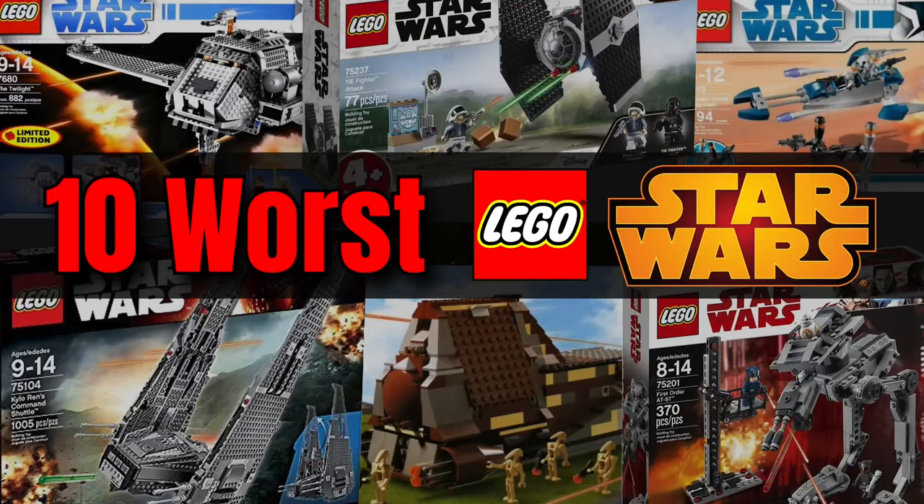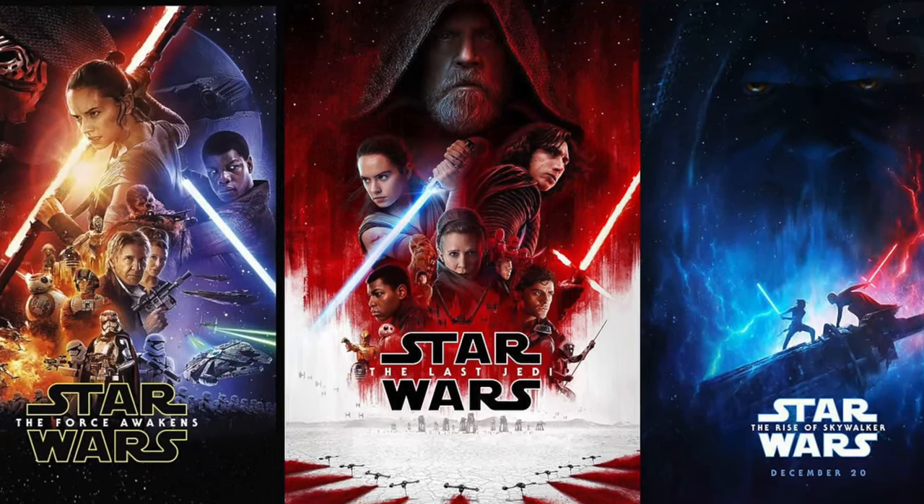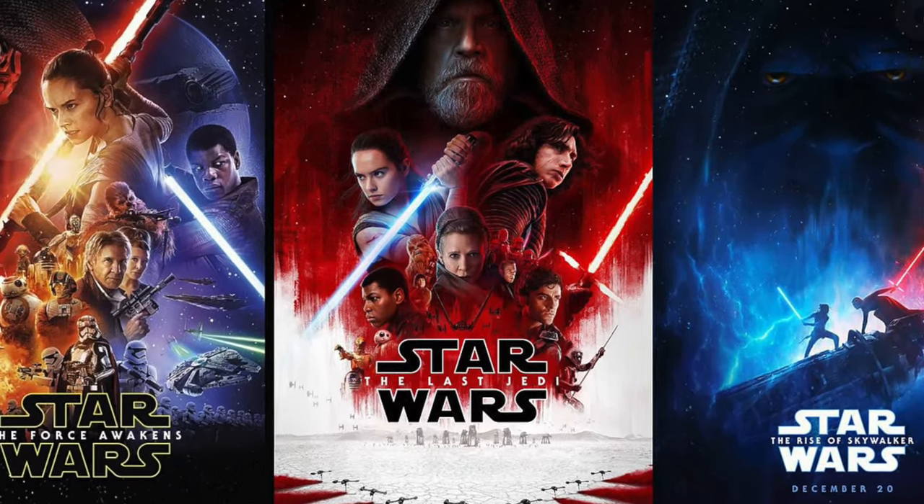Welcome back to the channel Spare Parts. Today I'll be counting down the top 10 worst LEGO Star Wars sets of all time. For this list it is an opinion list, but I try to make it very unopinionated. I really don't like the sequel movies, but that doesn't mean I put a bunch of sequel sets on this list. I also won't be doing comparisons — if I don't like one Millennium Falcon, I won't have it on the list just because it's not as good as another version.